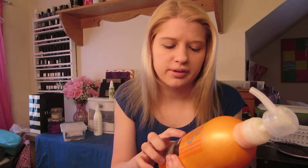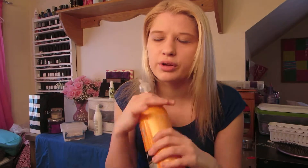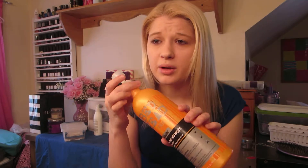This is the Bedhead Style Shots Extreme Straight Conditioner. I really love this stuff. I do have a backup of this — I'm not gonna use it right away — but yeah, it's awesome. It's a really good smoothing conditioner. I really like it.